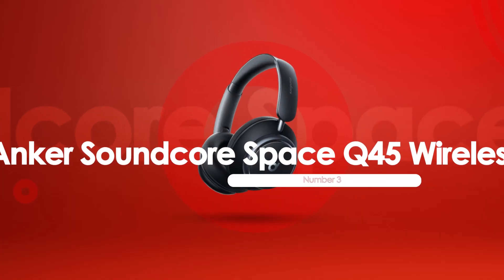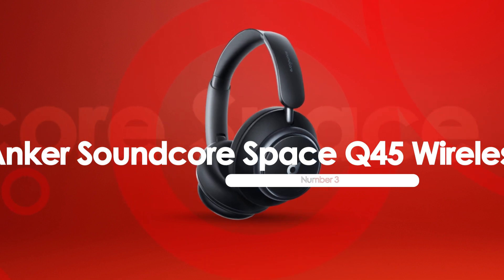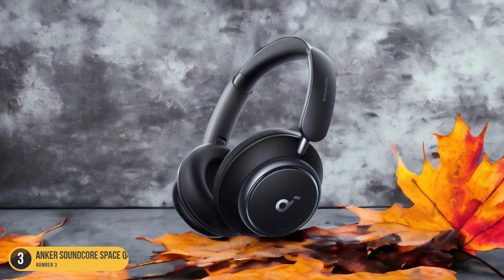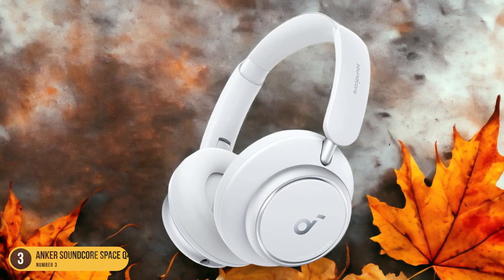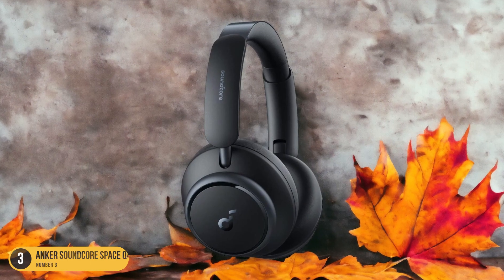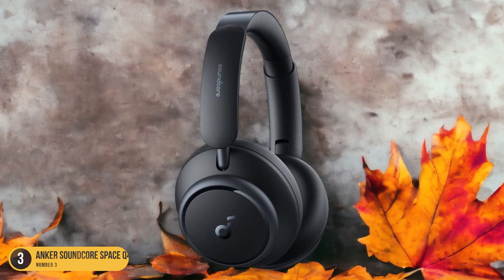At number 3, we have the Anker Soundcore Space Q45 Wireless Noise Cancellation headphones. Delve into the world of advanced noise cancellation with these headphones, where ambient distractions fade into silence, allowing you to immerse yourself fully in your audio experience. They utilize cutting-edge noise-canceling technology to create a tranquil listening environment, perfect for enjoying music, podcasts, or movies without any interruptions.